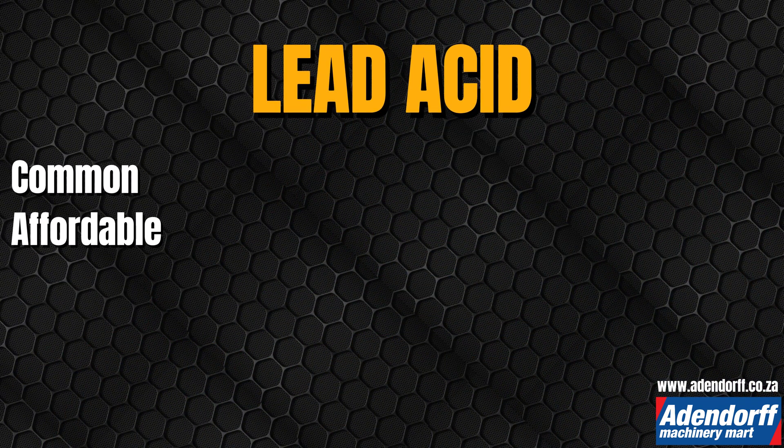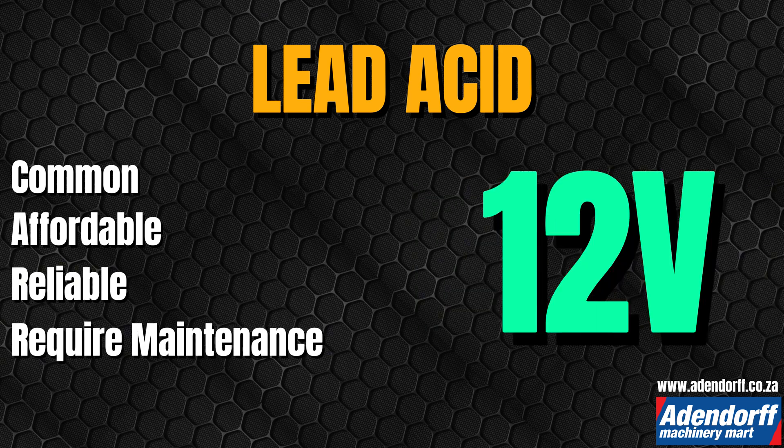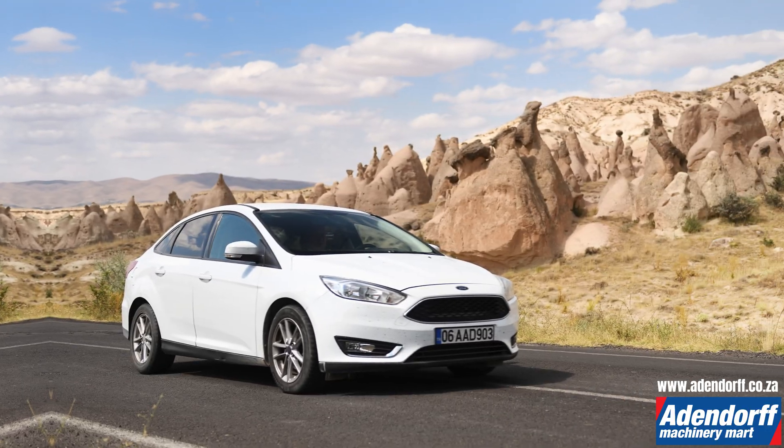Lead acid batteries are common, affordable, and reliable, but require maintenance. They come in 12 volts for automotive use, with larger systems available in 24 volts or higher configurations, and capacities from 35 to 200 amp hours. Used in vehicles like the Hyundai i20 and Ford Focus.